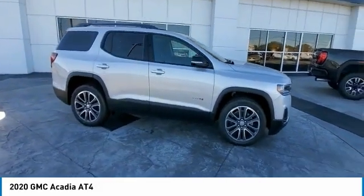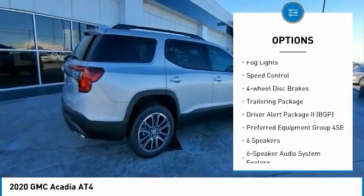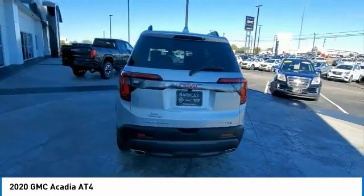Here are some of this vehicle's great options: electronic stability control, alloy wheels, power liftgate, brake assist, traction control, remote keyless entry, fog lights, speed control, four-wheel disc brakes, and a trailering package.